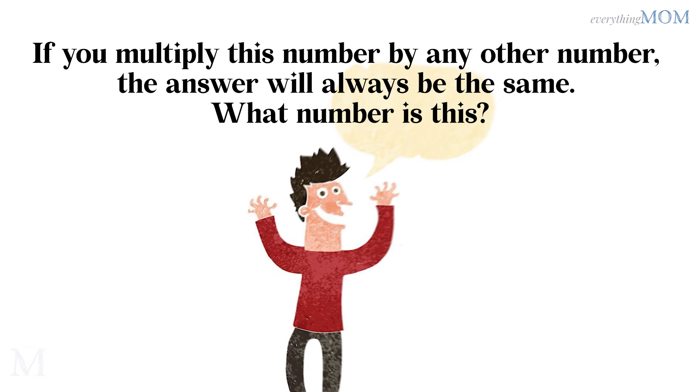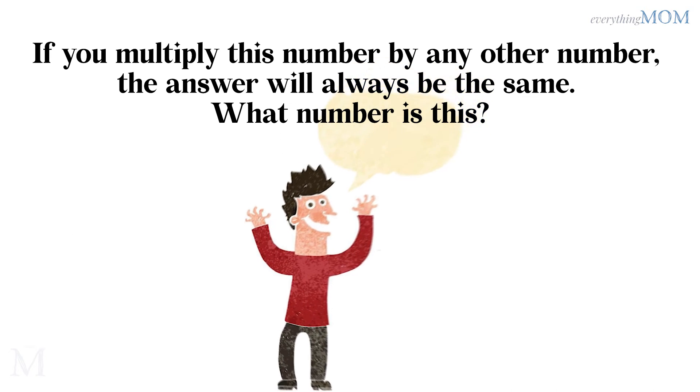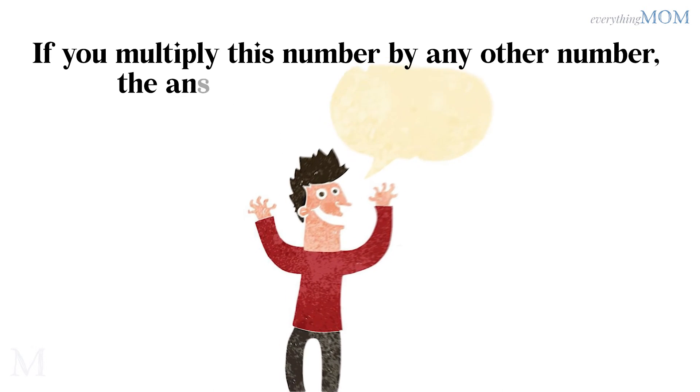If you multiply this number by any other number, the answer will always be the same. What number is this? Zero.